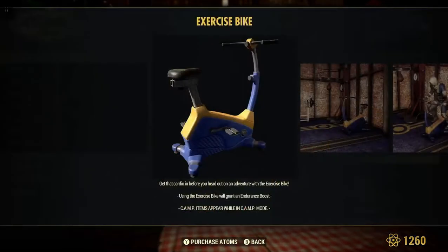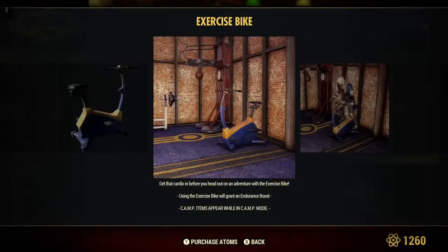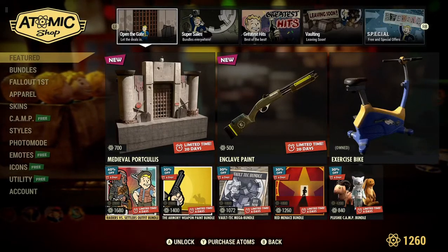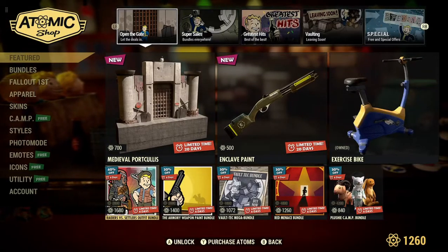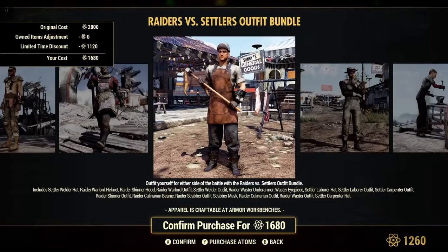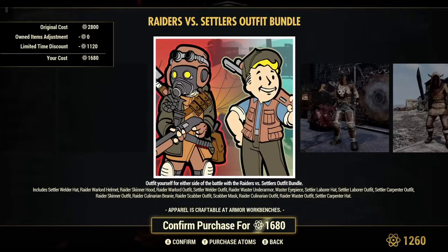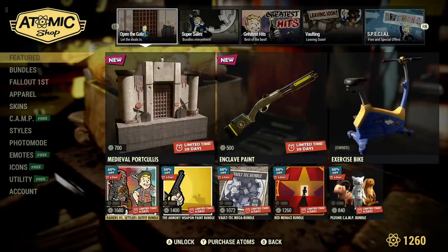Exercise Bike — I already owned this from a previous season reward, so I already have this. Pretty cool. We also have the Raiders vs. Settlers Outfit Bundle, 40% off on sale for 1,680 atoms. Quite a bit of outfits here — a whole load of them. If you're looking for some new outfits, this is your chance to get them at 40% off. Pretty cool.